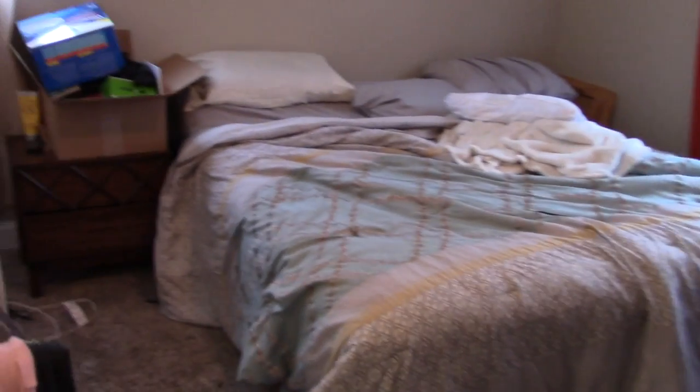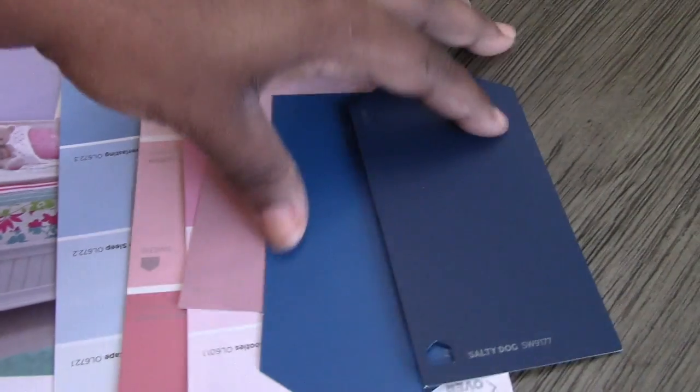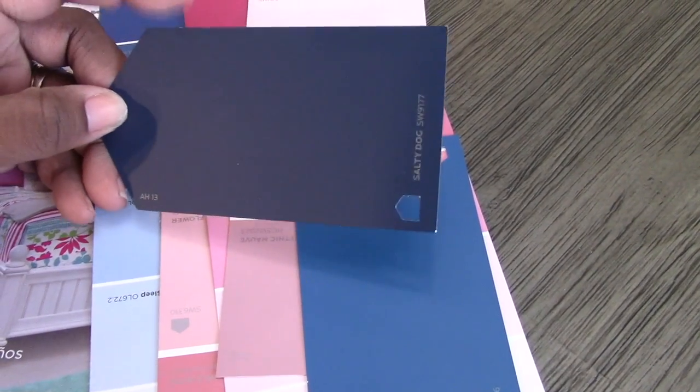What you're looking at is my junkie bedroom. The husband went to the store to get some paint — I want to paint the room a really midnight blue, like a really dark navy blue.